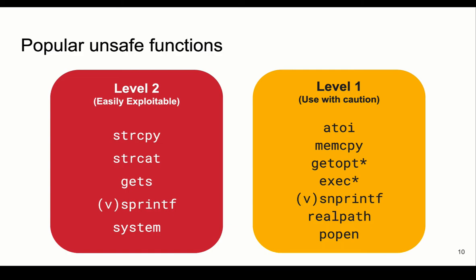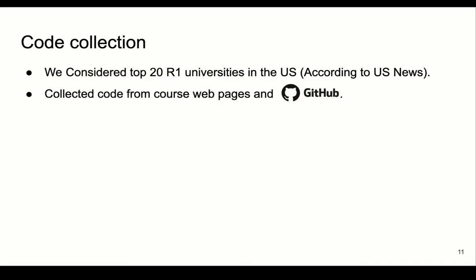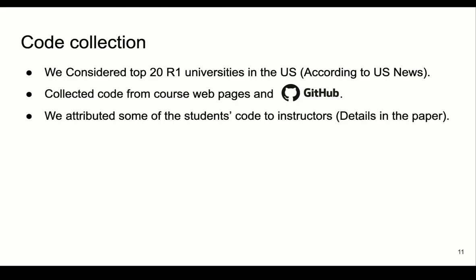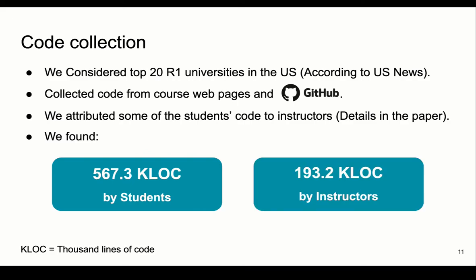To understand how secure the computer systems course is, we looked for these functions in code written by students and instructors at the top 20 universities in the US. We collected code written by instructors from course websites, and code written by students from GitHub, where students often upload their projects. We excluded some universities from our study since some do not teach this course, and some teach it using languages other than C or C++. After collecting the code, we classified some of the students' code and attributed it to instructors. We finally ended up with 567,000 lines of code for students and 193,000 lines of code for instructors.